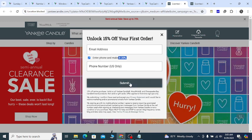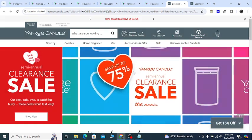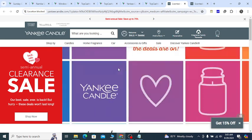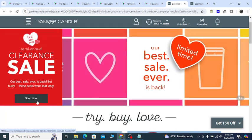Give your phone number and submit — they will send you the 20% off and 15% off discount. Also, 75% off discount they will show you. Clicking the shop now button, you will get the discount.